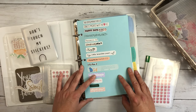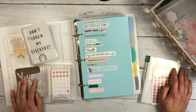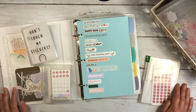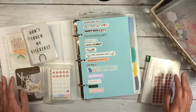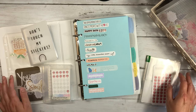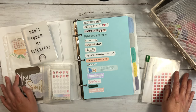Sticker collections come in all shapes and sizes and organization styles, and I hope this has maybe given you some ideas if you're looking to reorganize yours. If you have any questions, feel free to ask in the comments. If you like this video, please like and subscribe. Thank you so much for watching and I'll see you next time.